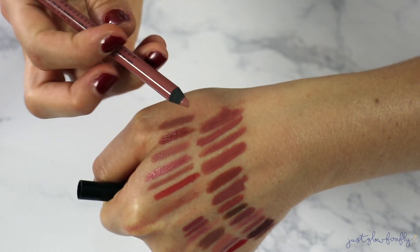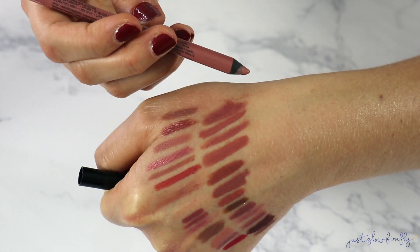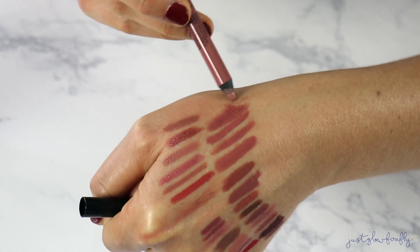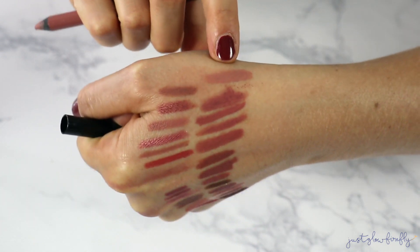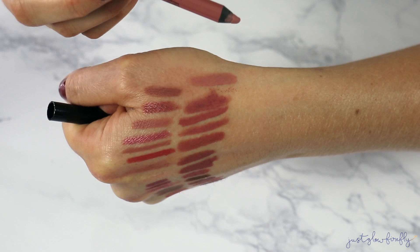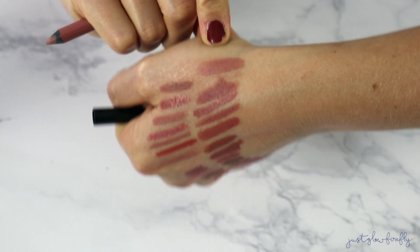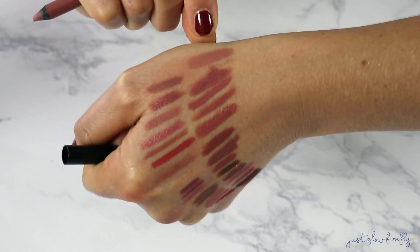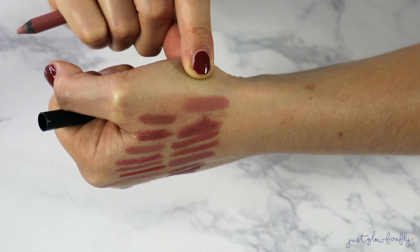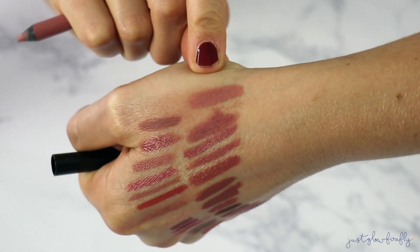Last but not least, this NYX lip liner — I bought a few NYX ones after hearing how good they were, but I like others better. This one is in Nude Suede Shoes, a very pink ballet-nude color. It's nice, but it's not the perfect nude for me — it runs a little pink. Not one I reach for, so I'm decluttering this one as well.